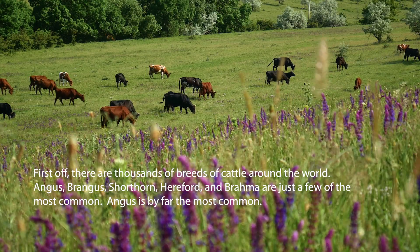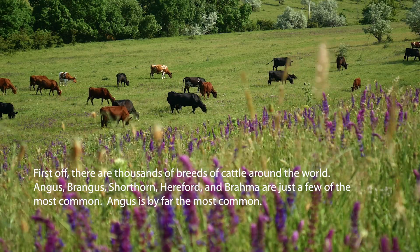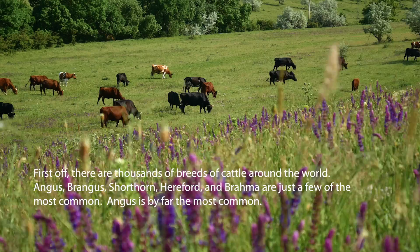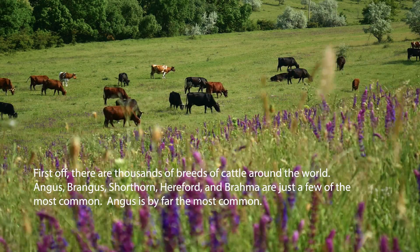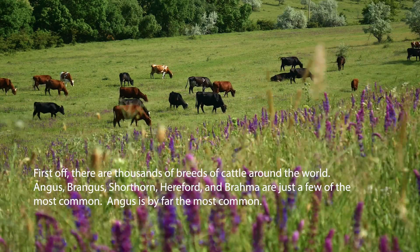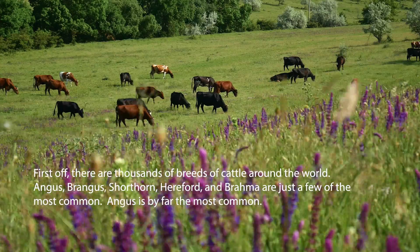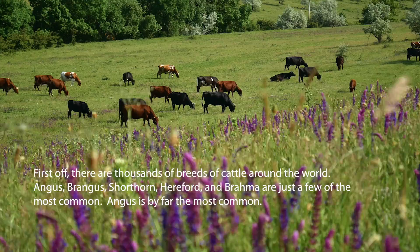There are literally thousands of breeds of cattle around the world, but when it comes to beef production, Angus, Brangus, Shorthorn, Hereford, and Brahma are used very commonly, and of those, Angus is by far the most common. Fun fact: beef is more nutritionally dense than other meats, including chicken.